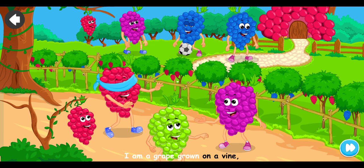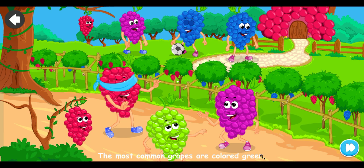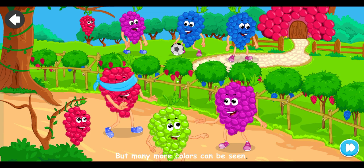I am a grape grown on a vine. I can be crushed to make into wine. The most common grapes are colored green, but many more colors can be seen.